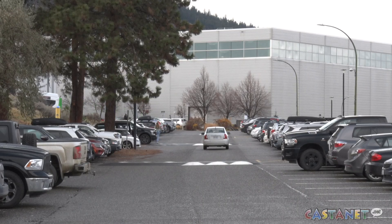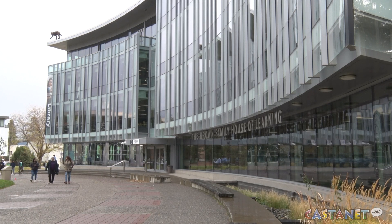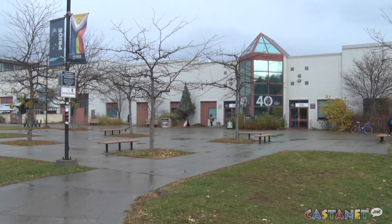The first solar panels will begin installation in early January, with completion expected in March. The panels and their installation are expected to pay for themselves within about 15 years. TRU's goal is to reach zero carbon emissions by 2030.